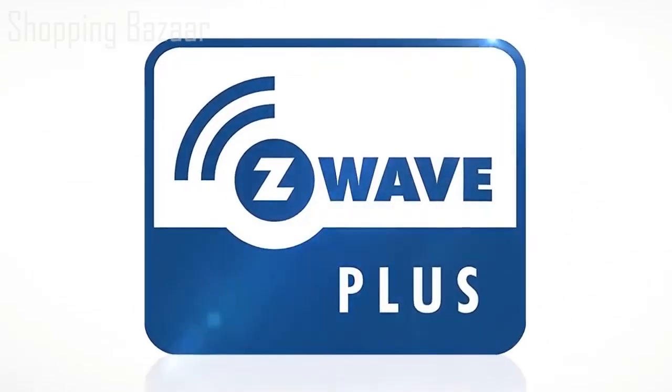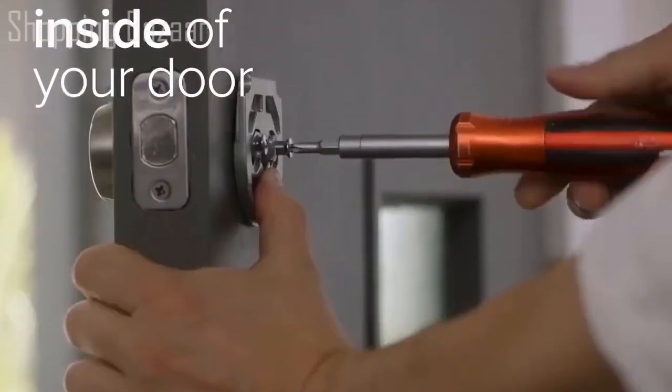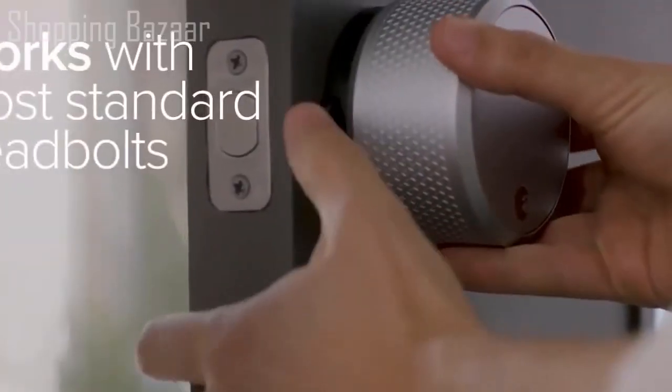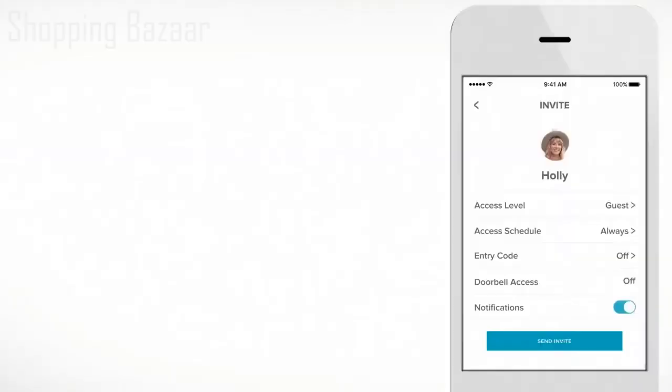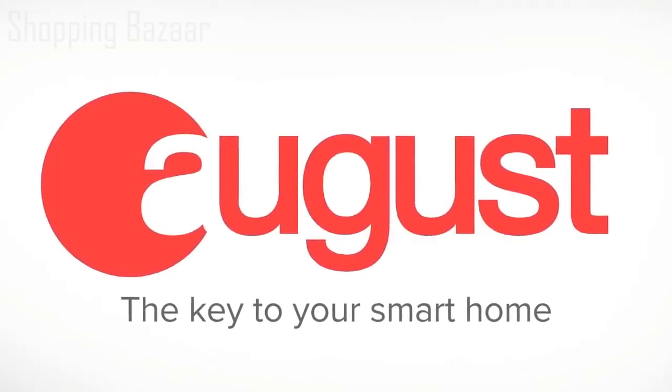August is also Apple HomeKit ready, and is a certified Z-Wave Plus technology provider. August attaches to your existing deadbolt on the inside of your door — installation takes minutes, and you can keep your existing lock and keys. Available on Android and iOS. August — the key to your smart home.